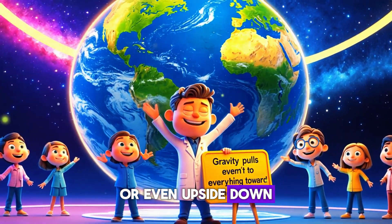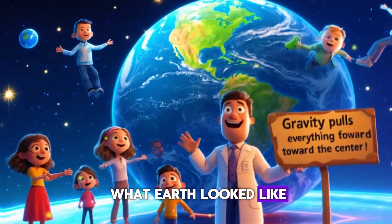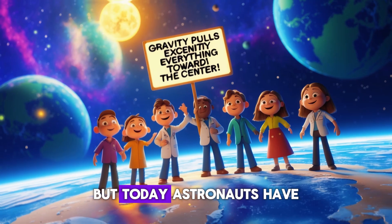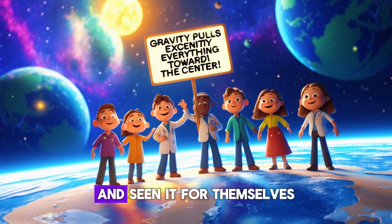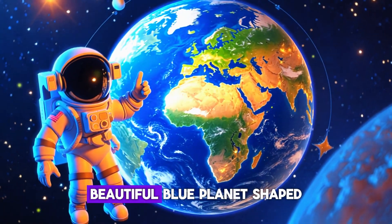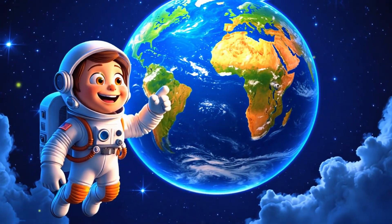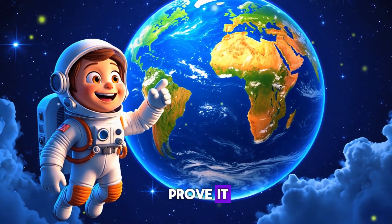So no matter where you stand — on top, on the side, or even upside down — you always feel like you're standing straight. A long time ago people could only guess what Earth looked like, but today astronauts have gone into space and seen it for themselves. They saw a big beautiful blue planet shaped like a sphere.